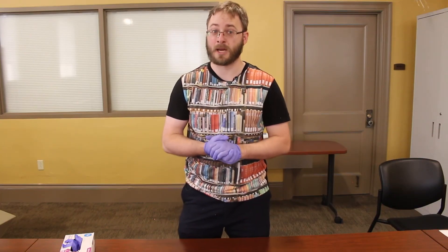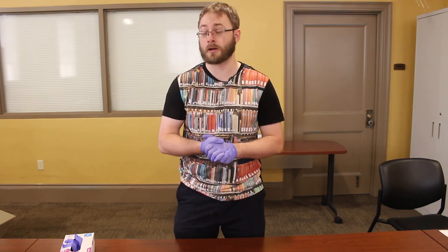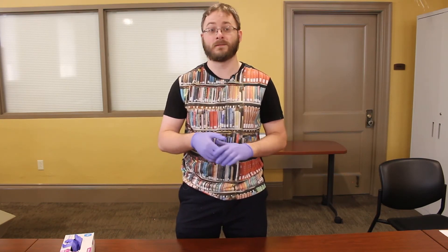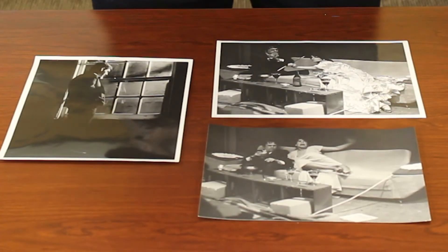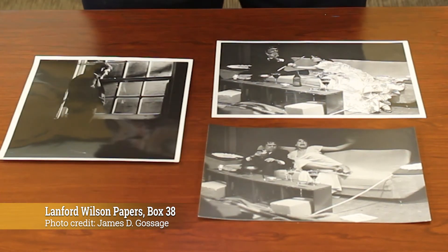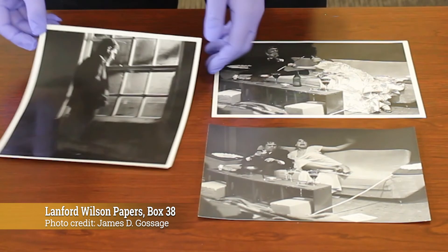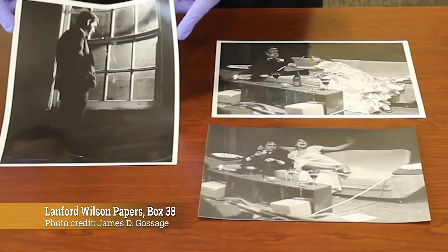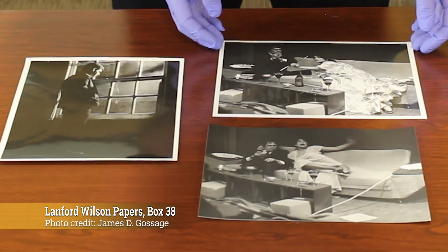That said, there are a few items in the collection where we would ask you to wear gloves. There are five things to be careful about. Photographs — photographs are actually very, very delicate. They are extremely sensitive to the oils in the human skin. If you are handling photographs, you should absolutely wear gloves, and you should also do your best to handle them just from the edges. The ink is not part of the photograph; it's on top of it, and it can easily be removed.